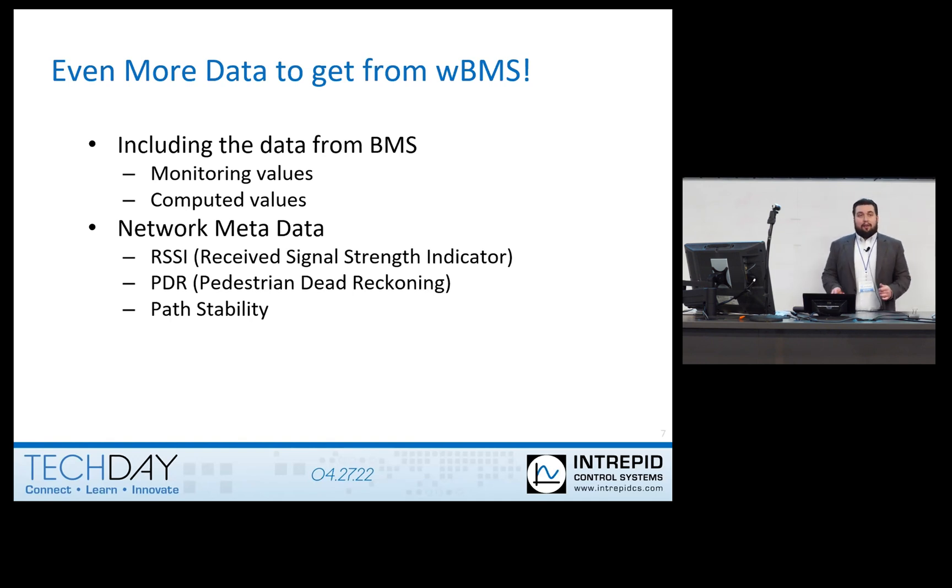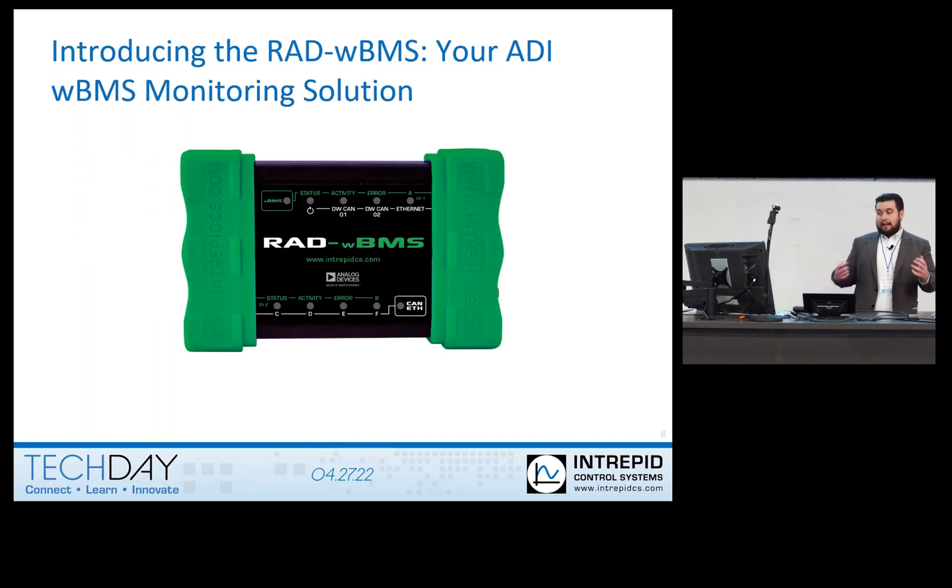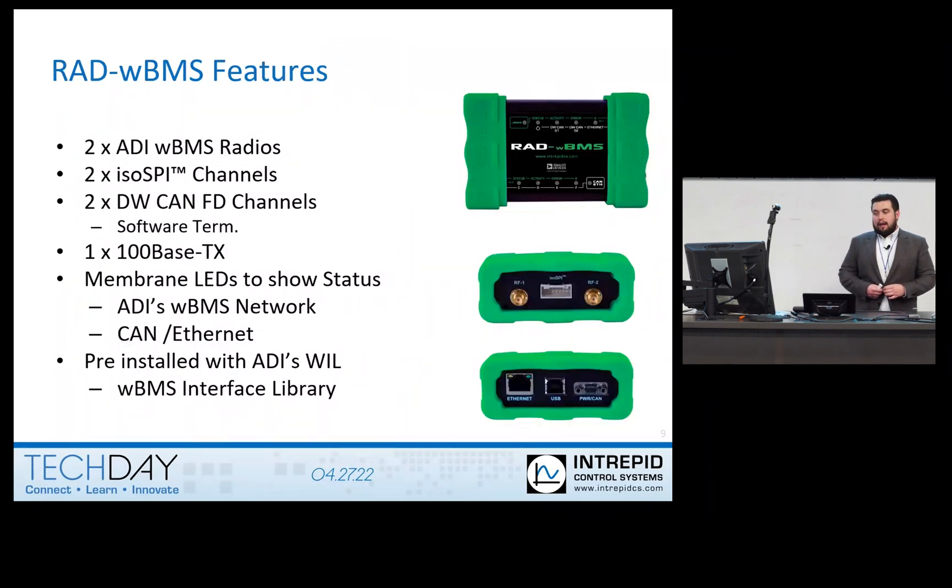There's a lot of data coming in from wireless BMS. We partnered with ADI to create RAD WBMS, a solution for monitoring your ADI WBMS signals. The RAD WBMS has two ADI WBMS radios, which are essentially two onboard managers. It also has two ISO SPI channels that can connect not only to the internal managers on the RAD WBMS, but also to external OEM-specific managers.